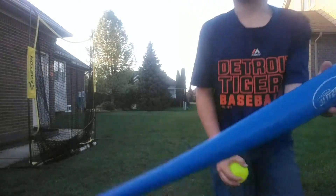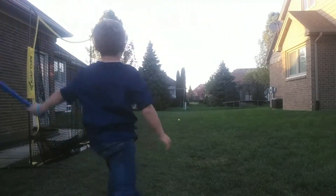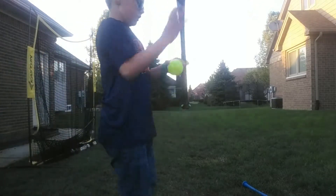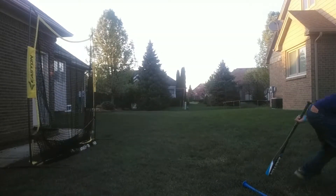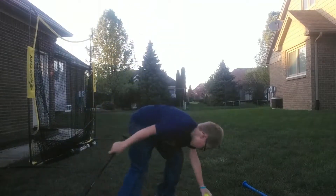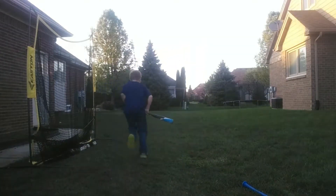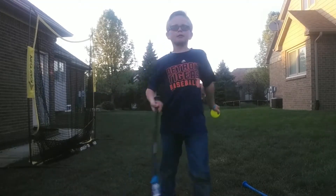Now I'm using the blitz ball bat. Here we go. That was bad. That went about 30 to 35 feet from the tree. So that's not very good. Now the normal bat — that went about 60 feet from the tree. So the winner with the blitz ball is the yellow bat.